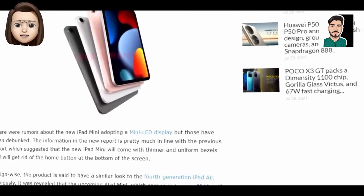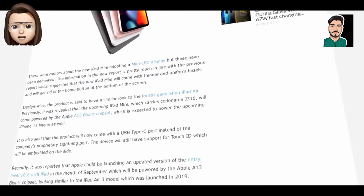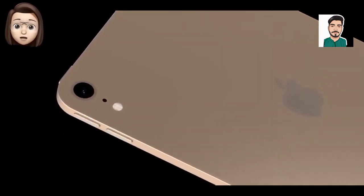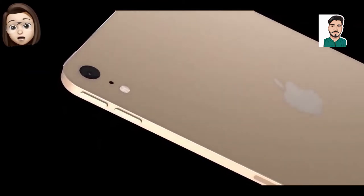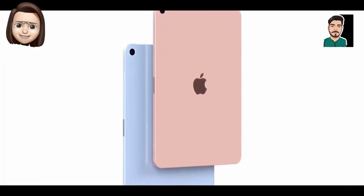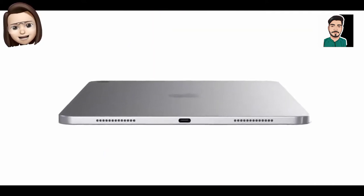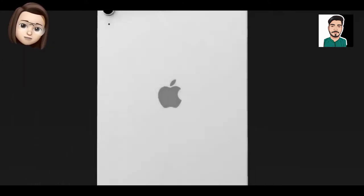Gurman has a good track record when it comes to Apple predictions, and this isn't all he has to say about the iPad mini 6. An autumn 2021 launch would mean the mini makes it into shops just in time for the all-important holiday season, and while we are not likely to see any discounts in the Black Friday or Cyber Monday sales, it will likely top many a Christmas list shortly after launch.